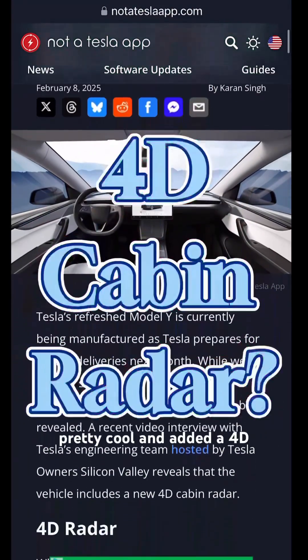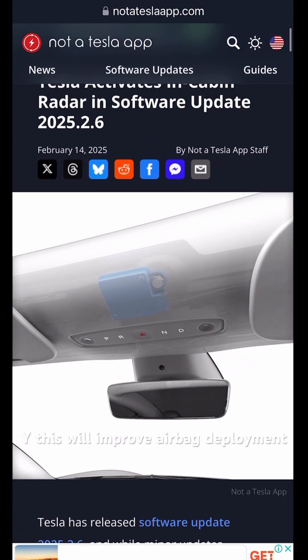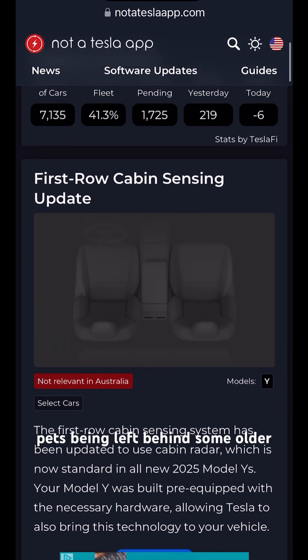Tesla has done something pretty cool and added a 4D cabin radar to the new Model Y. This will improve airbag deployment and cabin safety. It can also be used to measure the size of a person in the car and detect things like children or pets being left behind.